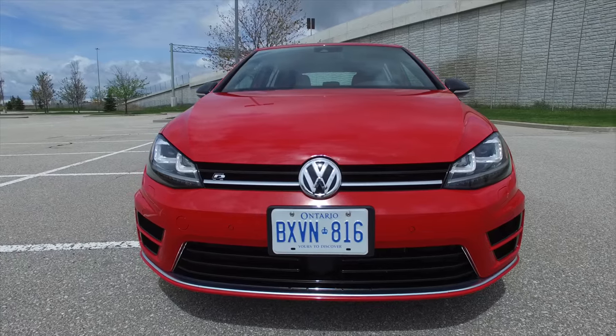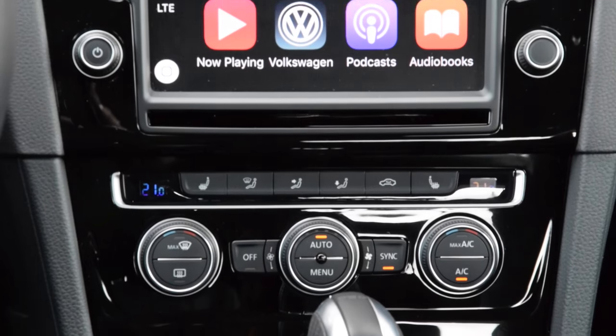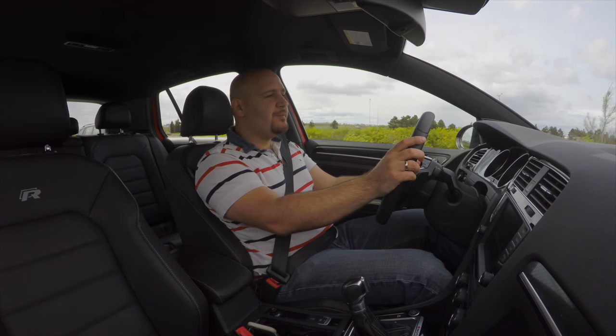You also get bi-xenon headlights, 19-inch rims, leather interior, dual-zone climate control, and dynamic chassis control — which basically means adaptive suspension that works extremely well.